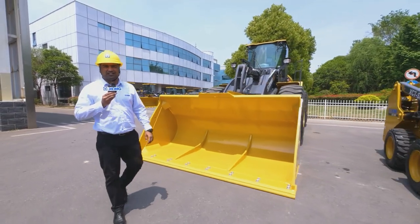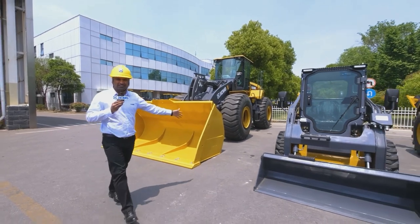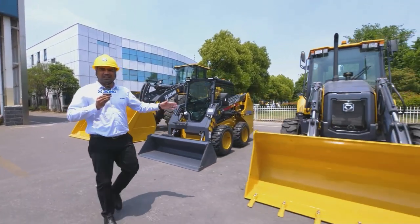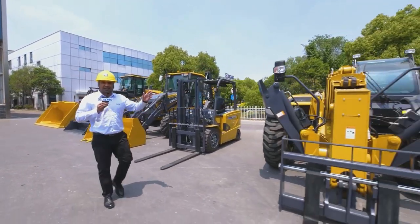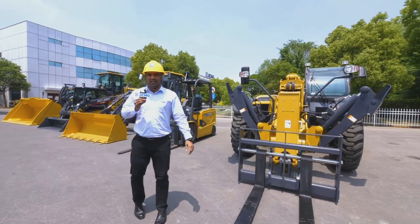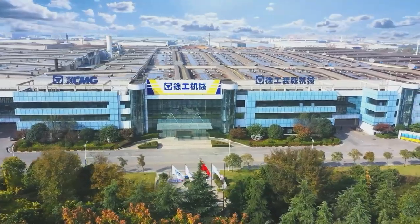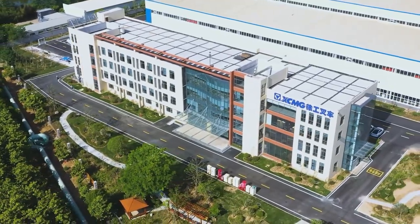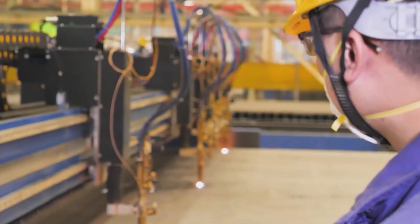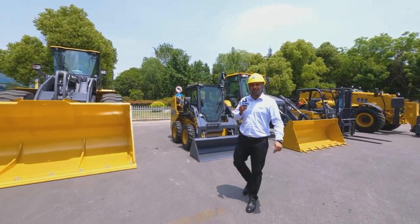There are five product families under the umbrella of XCMG loading machinery: wheel loaders, skid shear loaders, backhoe loaders, forklifts, and telescopic handlers. Through continuous iteration and upgrading for 80 years, we are able to supply a comprehensive product portfolio covering a full range of 0.8 to 35 ton loaders and forklifts that have been upgraded with the leading-edge platform and perfectly meet customer demands and emission requirements around the world.